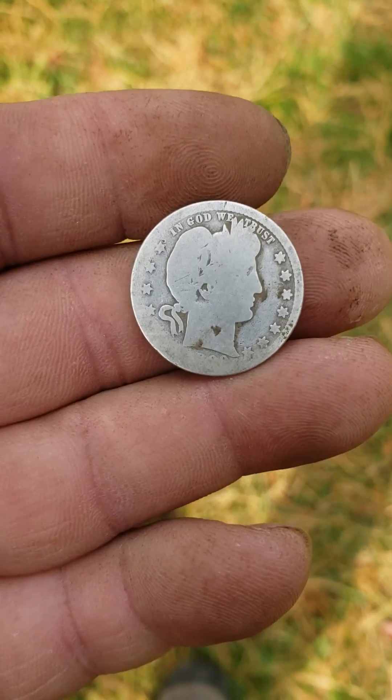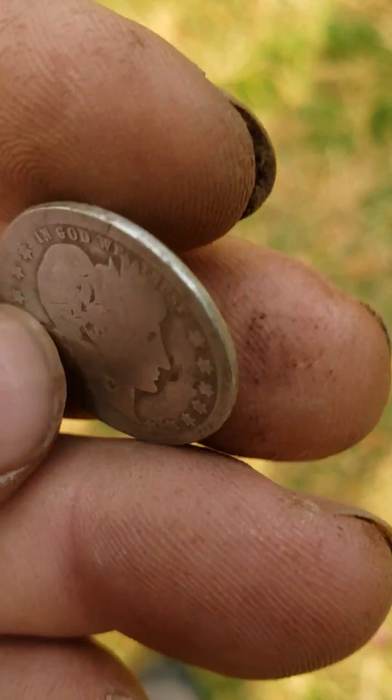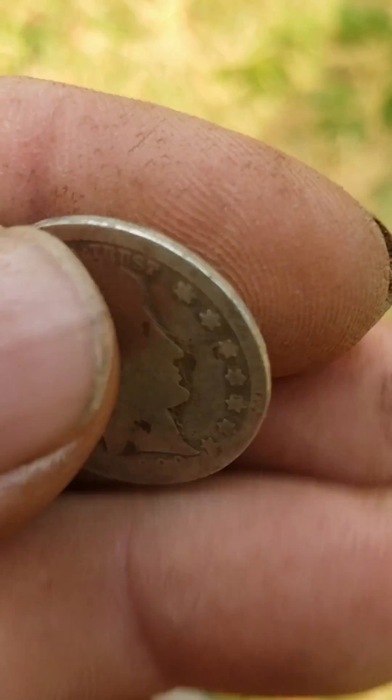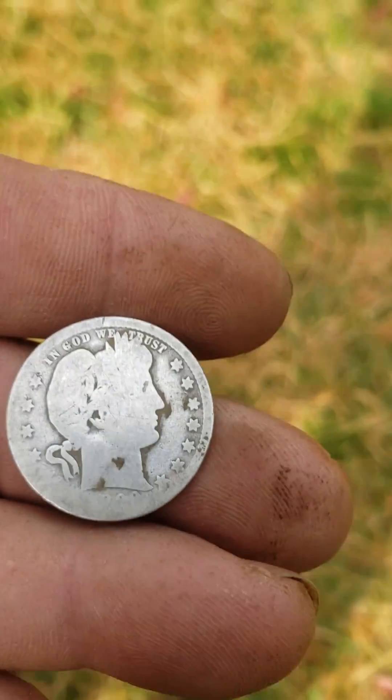I've been digging for a lot of years and I've never found a Barber. My old eyes can't see the date on it, but I'm guessing it's in pretty good shape. I've never dug a Barber, so I don't know.